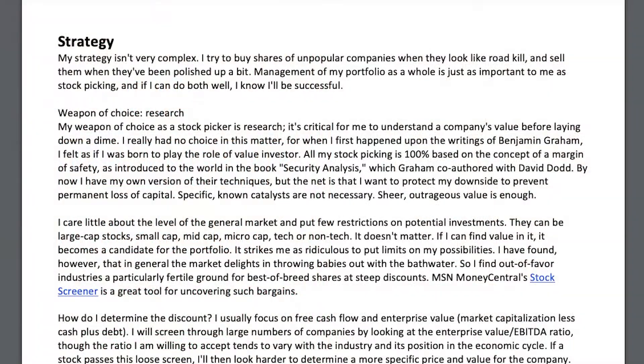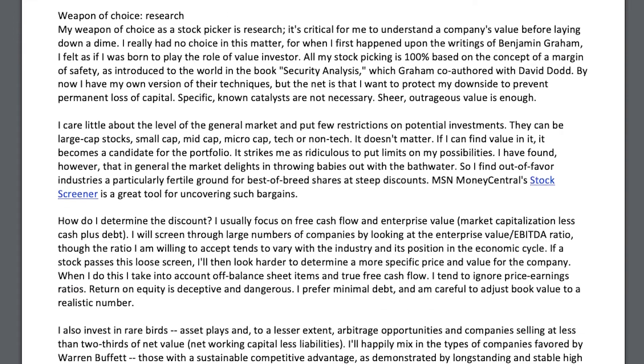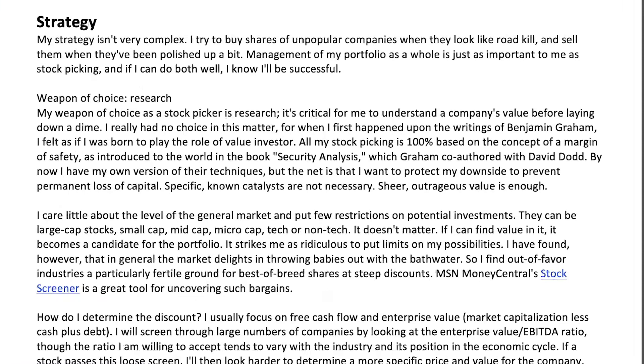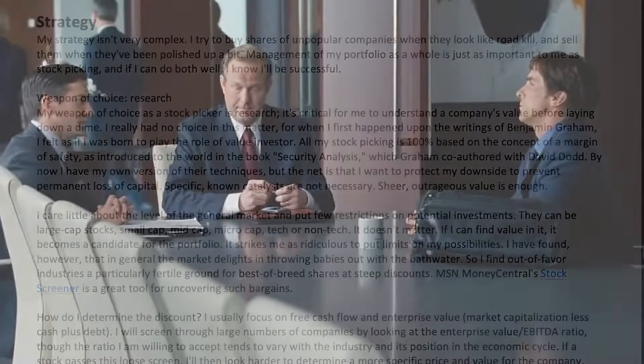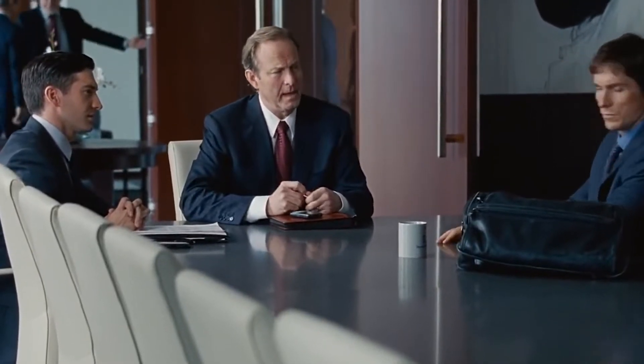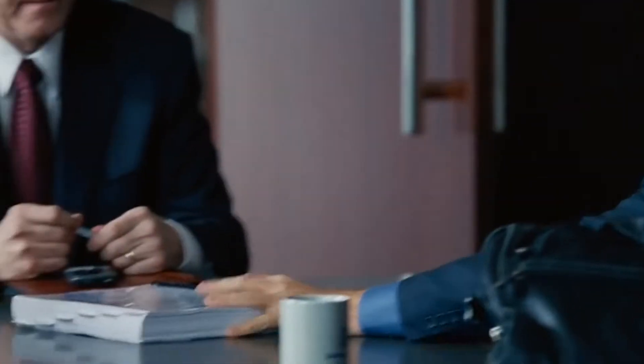In 2001, Burry wrote a blog post for MSN Money where he outlined his entire investing philosophy from start to finish. He says his strategy isn't very complex — he tries to buy shares of unpopular companies when they look like roadkill, and sell them when they've been polished up a bit. Managing the portfolio is just as important as stock picking. Basically, he likes to buy 50-cent dollars and sell them for 90 cents, and managing the portfolio is rotating those 90-cent dollars into new 50-cent dollars over and over again.